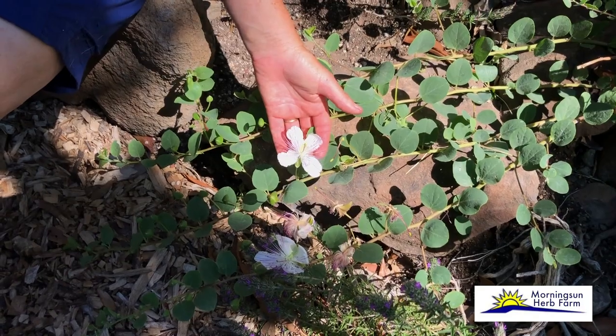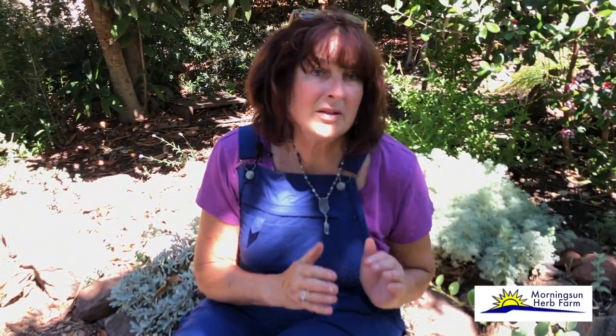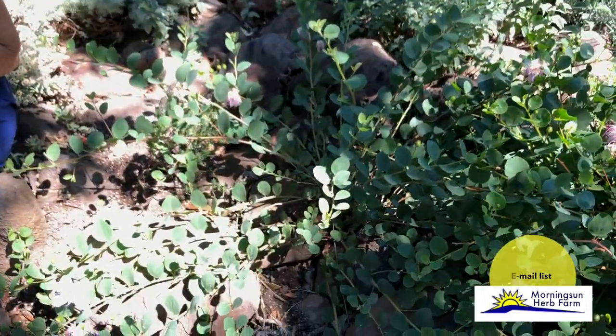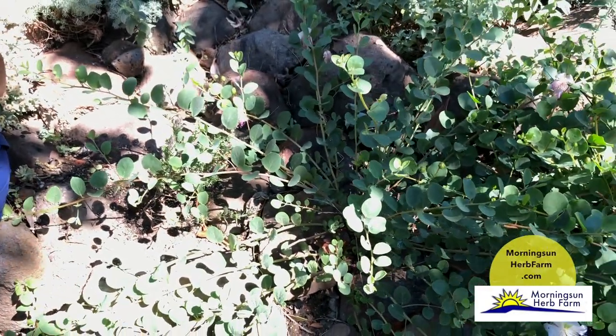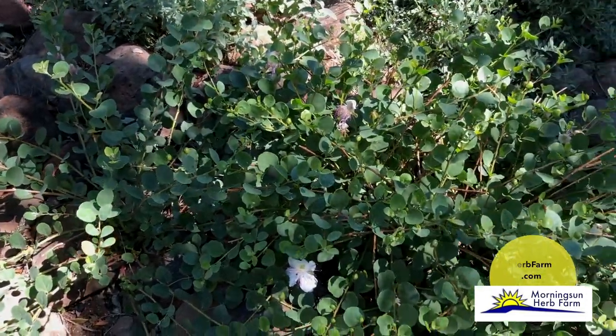This is a really difficult herb to get established, and so today I'm just going to discuss this plant. It happens to be the plant that we sell the most of for mail order — throughout the country, we send capers all over the place. Along with that, we send a wonderful little sheet that describes how to grow them, but I'm hoping that this video is also going to help solidify what I mean by rocks.